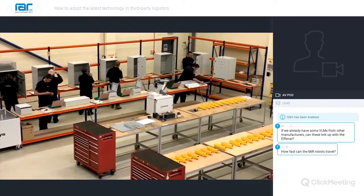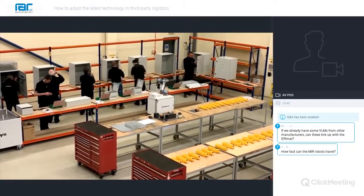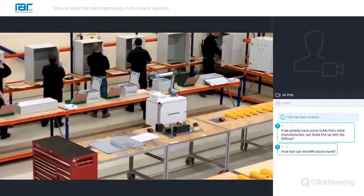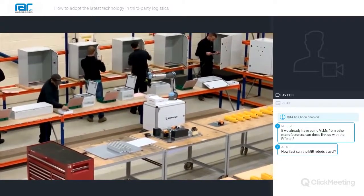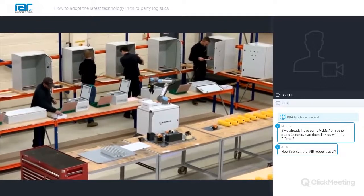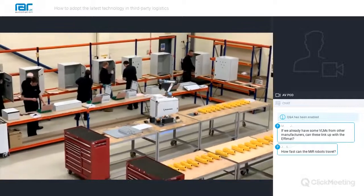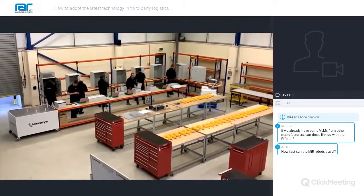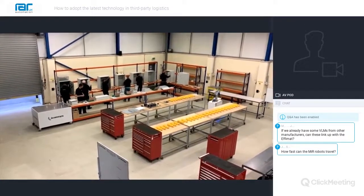Finally, we're going to look at how co-bots can be utilised in logistics applications. The first application is in conjunction with the AMR. Owned by the same parent company, MIR and Universal Robot can be combined to carry out pick and place type applications in a wide variety of facilities. At RAR UK we work with specialist integrators such as ICONSIS to deliver the combination of products, mapping the facility to allow the AMR to move effectively between tasks and programming the robots to complete the tasks once in place.